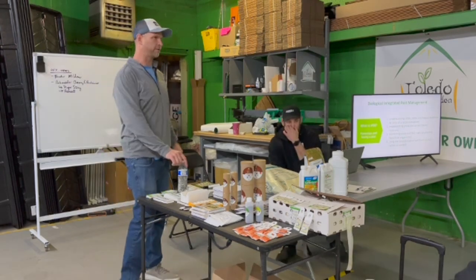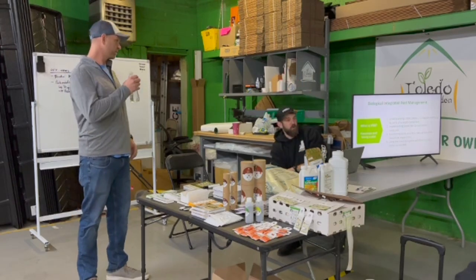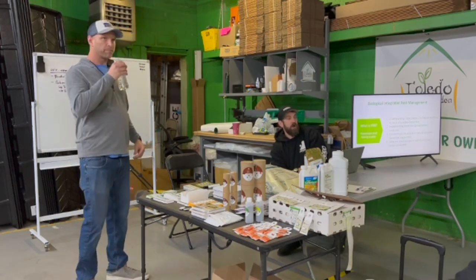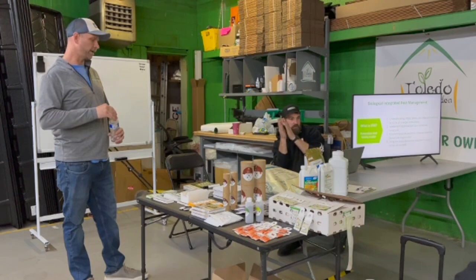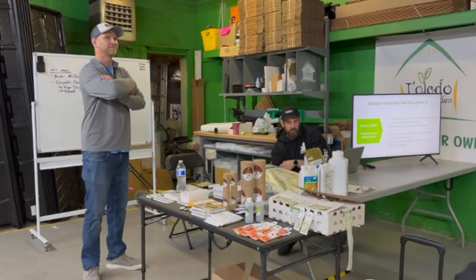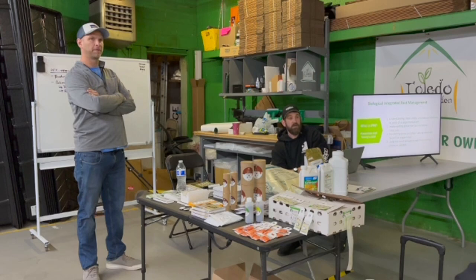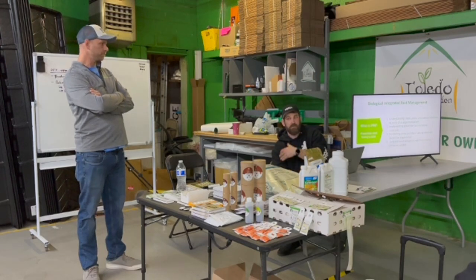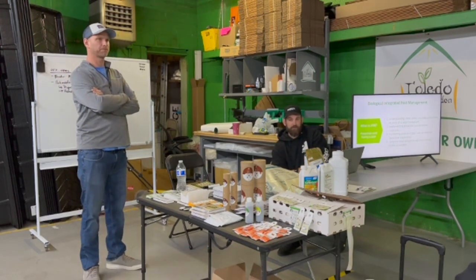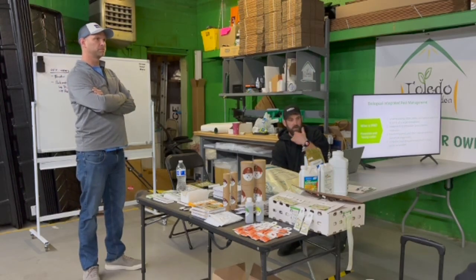Whether it's happened yet or not, problems are going to happen. Not bringing in genetics without a quarantine protocol — simple stuff like that sets you up for success. You've really got to be thinking ahead, just like when you're growing organically. Organic growers are always three to four weeks out with decisions — thinking about how what you put in the soil affects three to four weeks down the road. IPM is the same way.